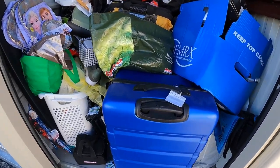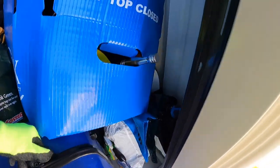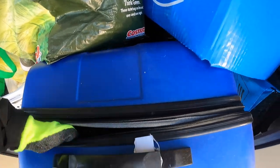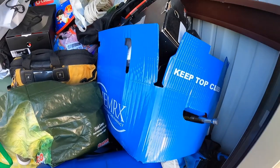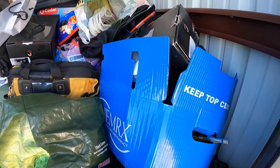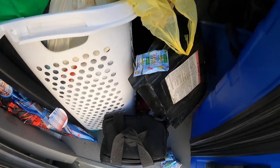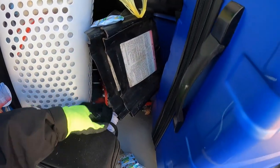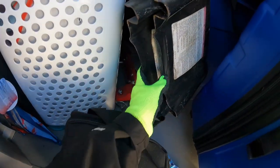First I'll get this big giant suitcase — it's a hard shell. I think I'm going to have to take this box out first. It looks like there's a bunch of clothes in here. We have some moth's fruit snacks in here. Something in this Craftsman bag. These gloves are thicker than I thought they were going to be.